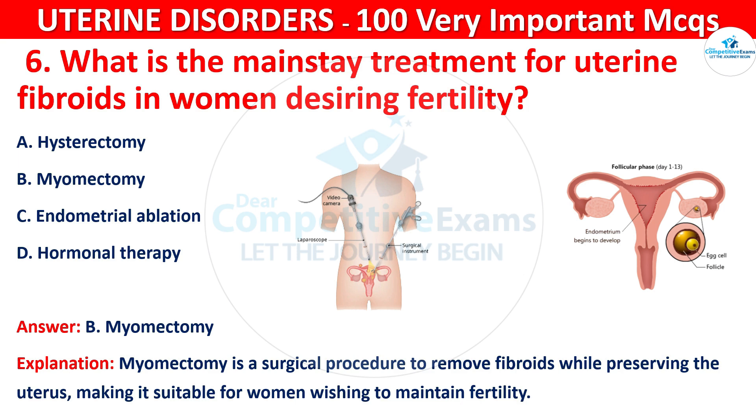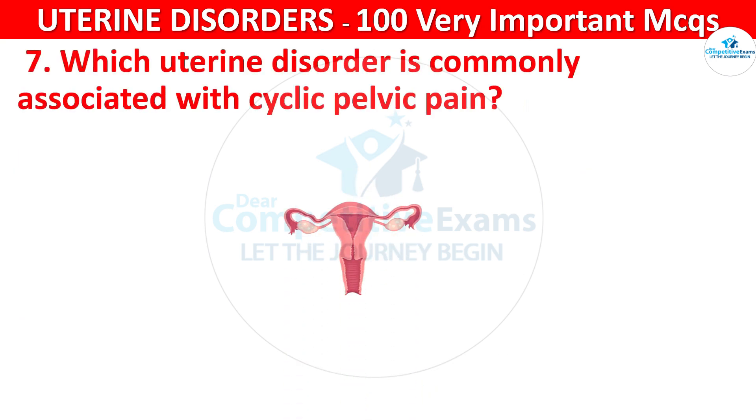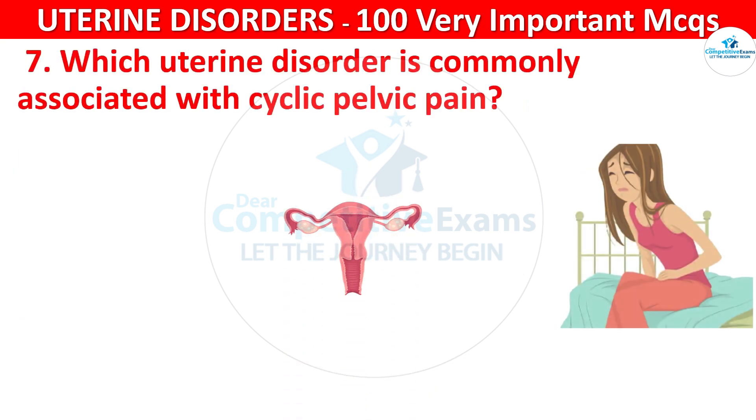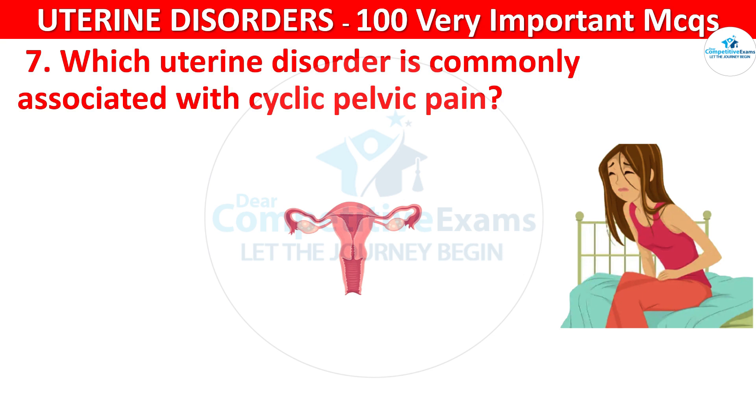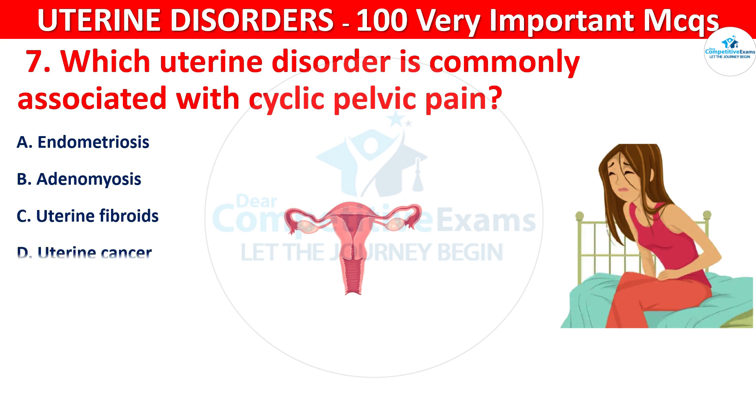Q7. Which uterine disorder is commonly associated with cyclic pelvic pain? Your options are: endometriosis, adenomyosis, uterine fibroids, or uterine cancer.